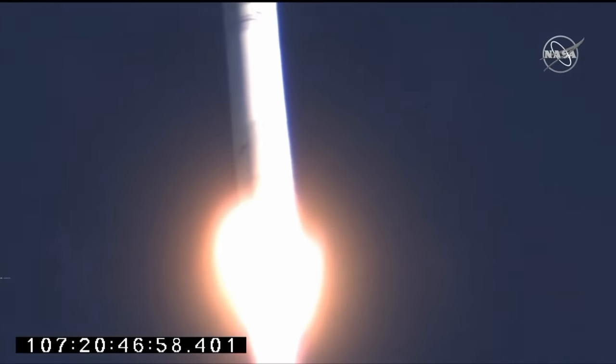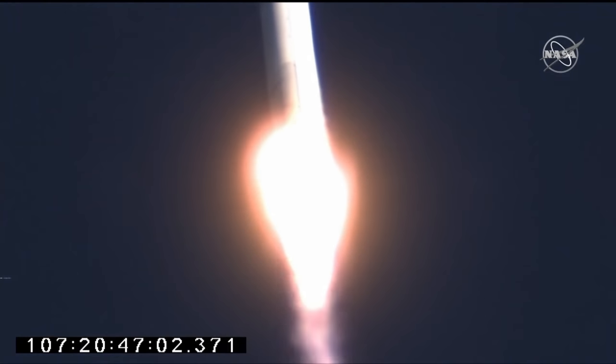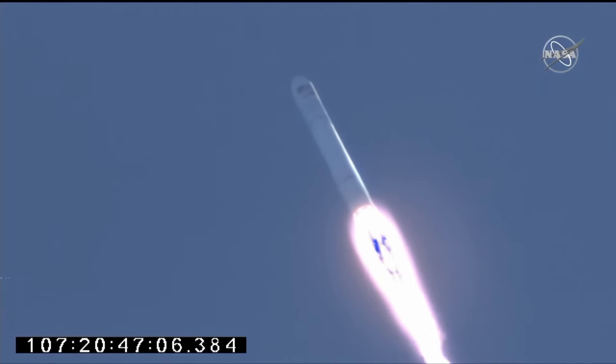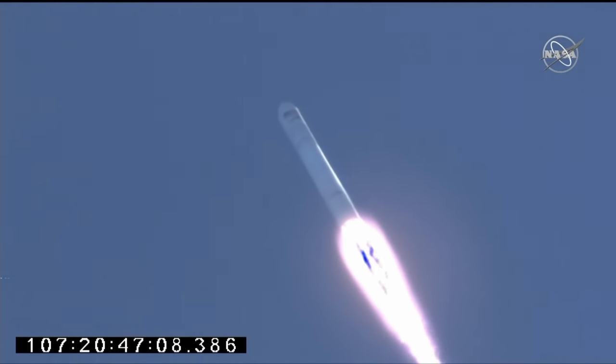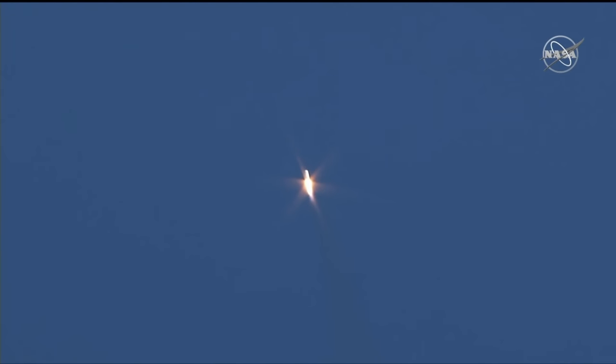This flight was also the final flight of the Antares in its 230 configuration. Upgrades to the Antares structure will allow its RD-181 engines to run at a higher thrust, and unneeded materials and systems are being removed as well. This new configuration will be called the Antares 230+, and will be able to provide Cygnus with an extra 800 kilograms of cargo capacity.